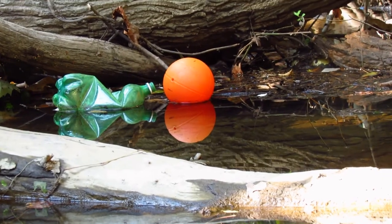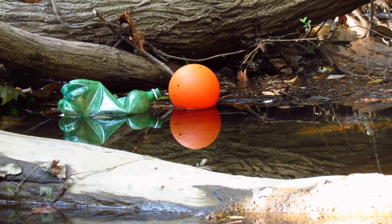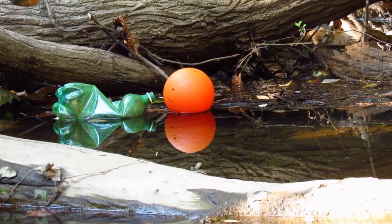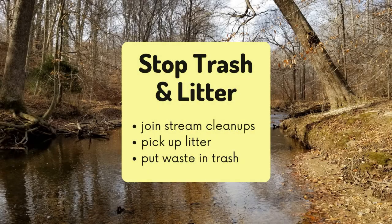Trash and litter enter the stream through runoff from roads, parks, and neighborhoods. Any trash entering a storm drain is deposited into a nearby stream. You can prevent trash and litter in your stream by engaging in stream cleanups, picking up trash or litter you see in your neighborhood, and by always putting your waste in the trash.